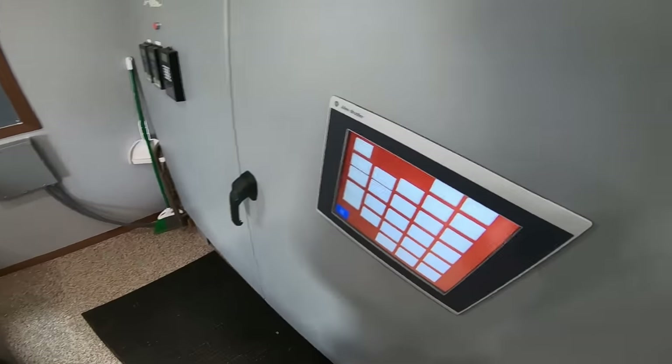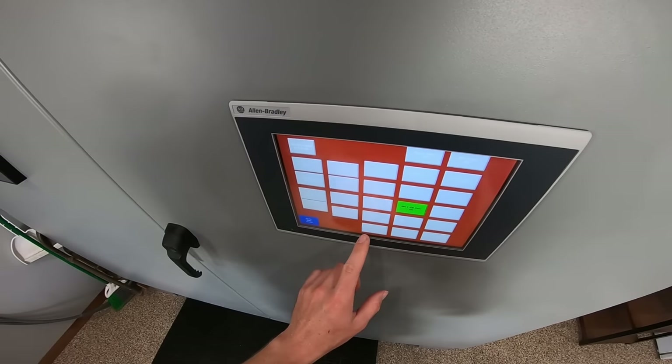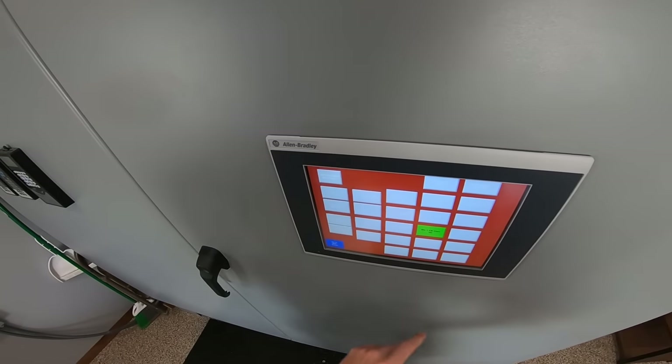Yes! We got it to work. I'm going to turn the top of that bin on quick — bin one fill conveyor — see, that one's nice and quiet. You can hardly even hear it. Same with the west leg.